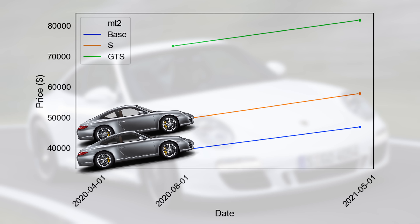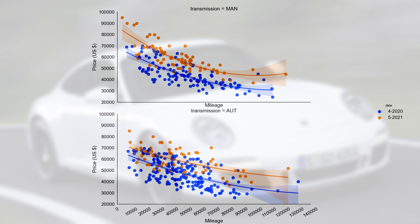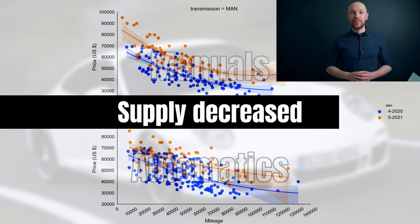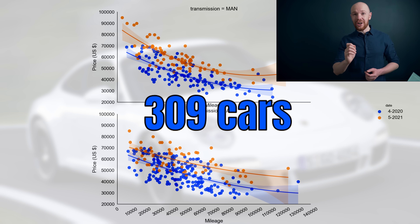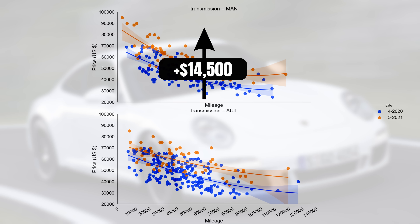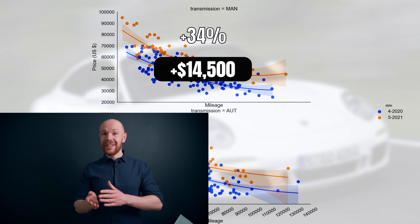It's also interesting to find out if this happens only in the base market or also in the S market. We already saw that on a high level the increase was more or less the same in both. Over here we have the market split by transmission type with the manuals at the top and the automatics at the bottom. Just as in the base market, supply decreased a lot — one year ago there were 309 cars for sale and now only 130. The value increase for the manuals is similar: they increased more than the automatics, and the relative increase is exactly the same — $14,500 or 34%.